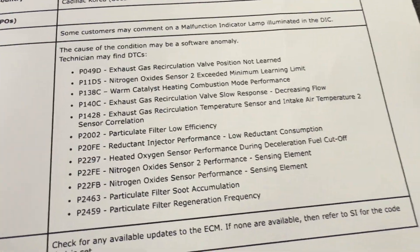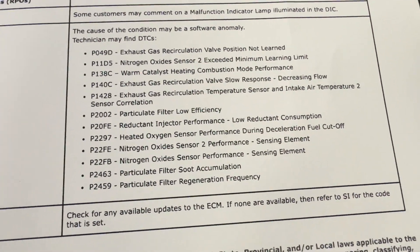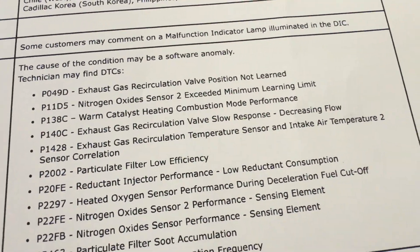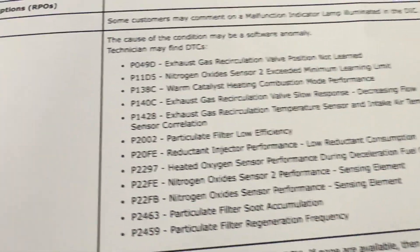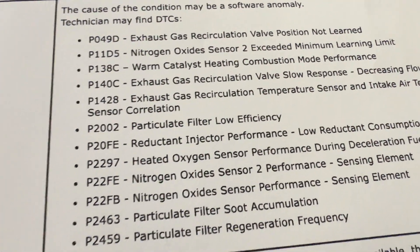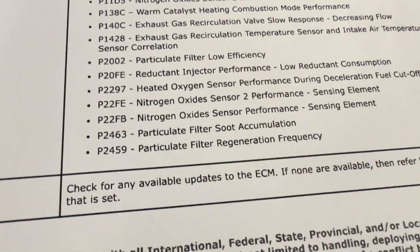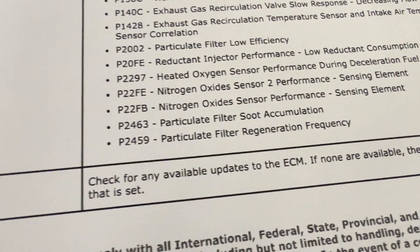This is a pretty big list, definitely larger than normal. You can see we've got some EGR codes, NOx sensor 2, warm catalyst heating — this is huge. EGR slow response, that P140C is a common one right there. Also particulate filter low efficiency, reductant injector performance, heated sensor, and NOx sensor 2 codes.